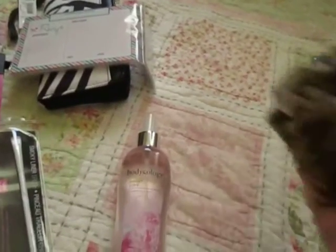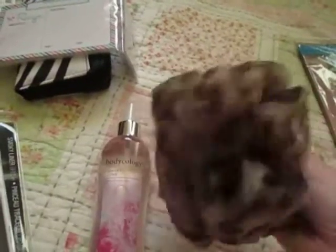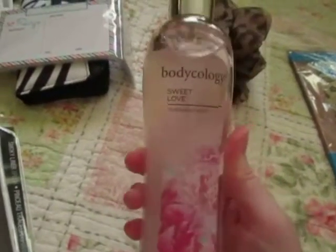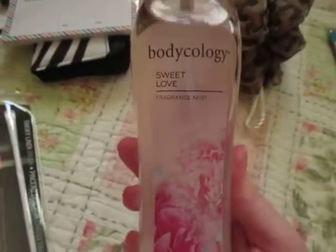Also from Family Dollar I picked up this — is it called a loofah? I don't use these but I thought the cheetah print was very her; it reminded me of her. And I believe she told me she liked these sprays, so I got the Bodycology Sweet Love fragrance mist. It smells really good — it kind of smells like Sweet Pea from Bath and Body Works.